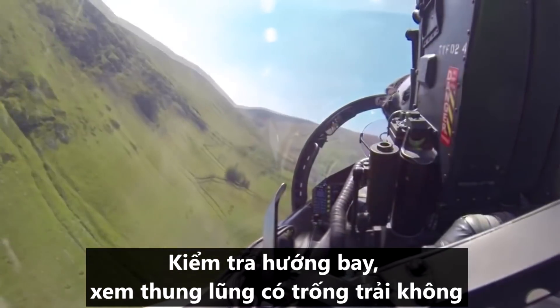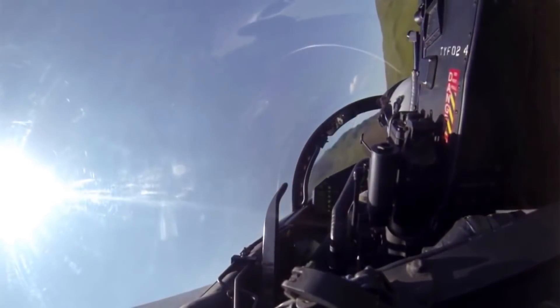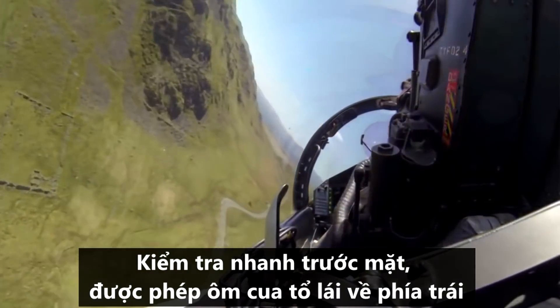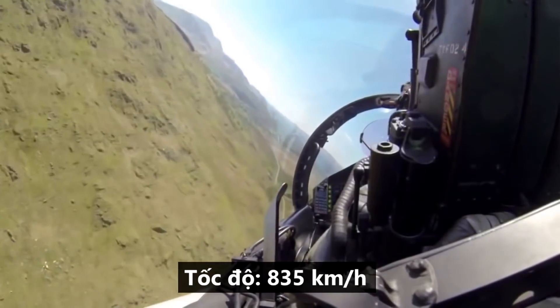Looking ahead now, check the valley is clear, weather's good, valley is clear. Lead's through, quick check either way. Now we are clear to the left hand side, 4G round the corner. Speed now set 450 knots.